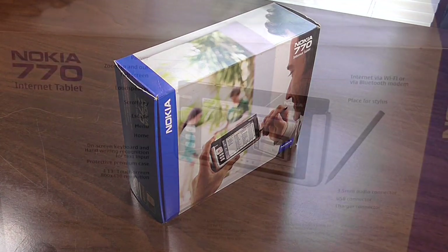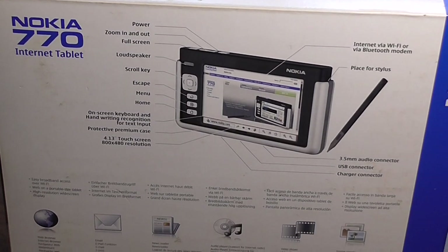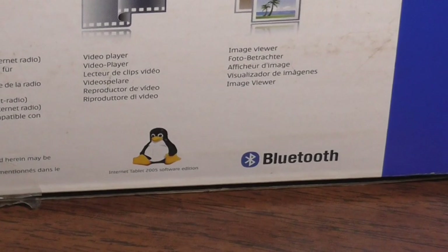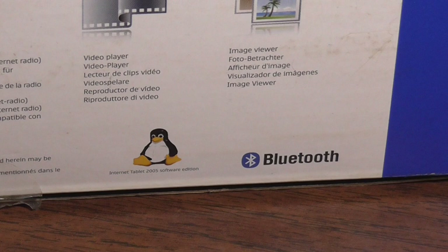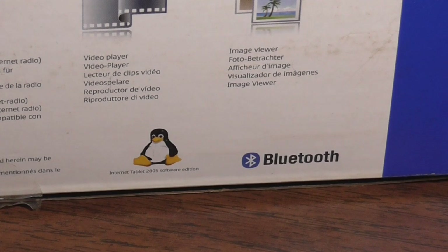It still has the manuals and everything as you'll see when we open it up. On the back of the box it has notes and a diagram pointing out where everything is, but nothing on real specs. Interestingly, it has Bluetooth capabilities, which is pretty cool because I have a tablet by Polaroid from 2008 that doesn't have Bluetooth, so to see something from 2005 with Bluetooth is pretty neat. There's also a little picture of Tux, the Linux mascot. This device actually uses a variant or fork of Linux, and it's very navigable.